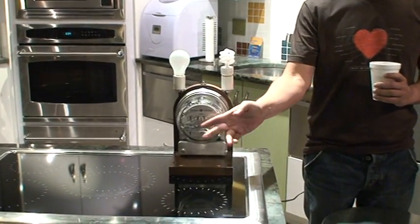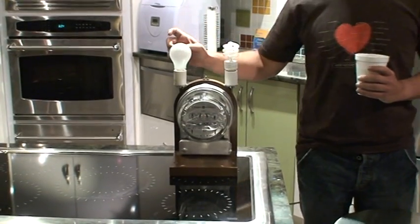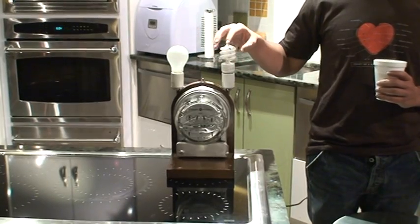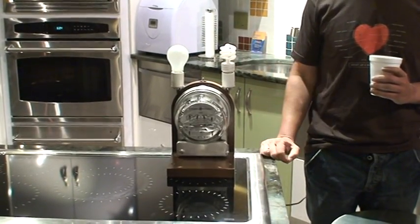This is a meter, similar to the meter that you have in your house. We have here a regular 60 watt incandescent bulb and a 13 watt fluorescent which has the equivalent of a 60 watt bulb.